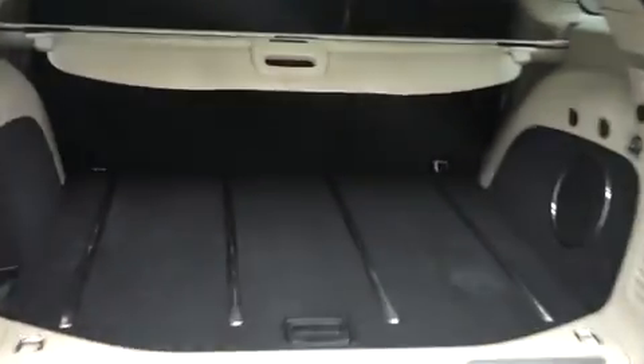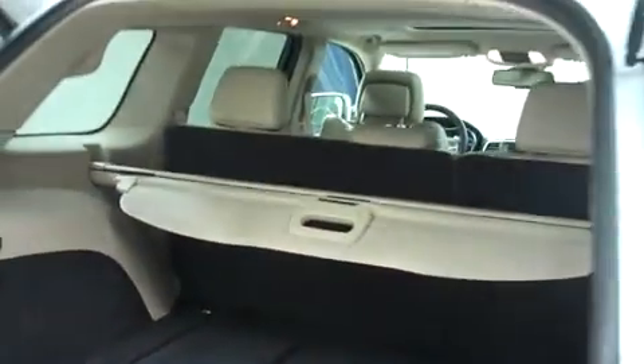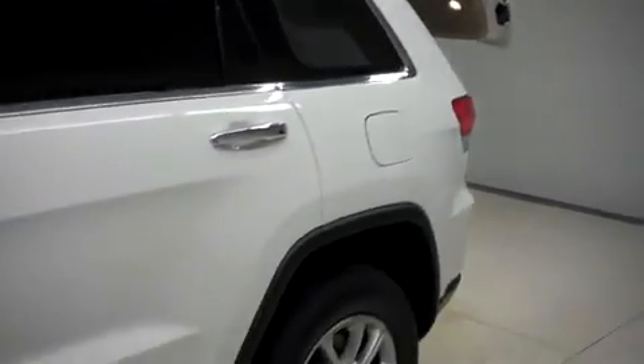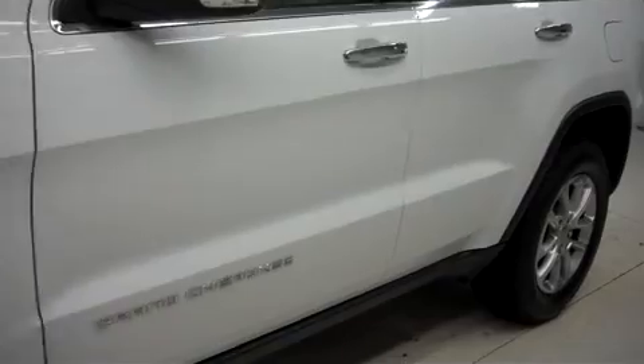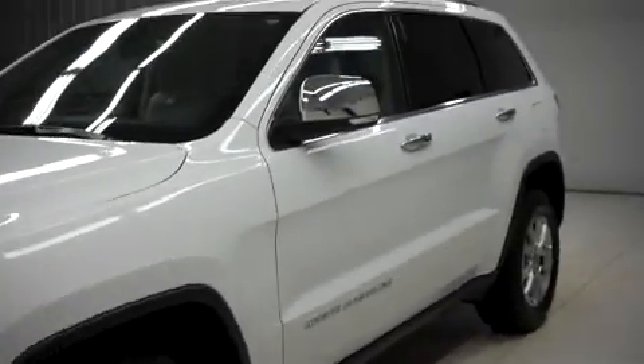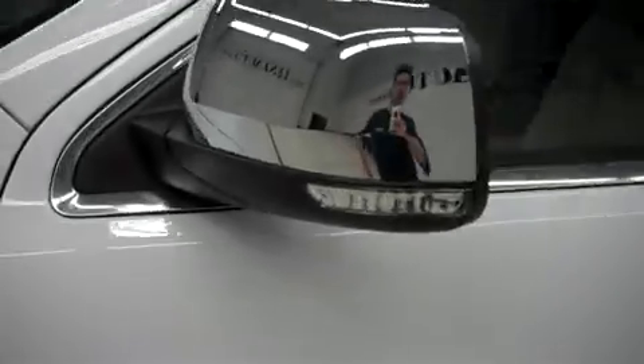It has a lot of room for cargo and very clean flooring. The power gate closes at the push of a button. The power heated mirrors have built-in directional signals.